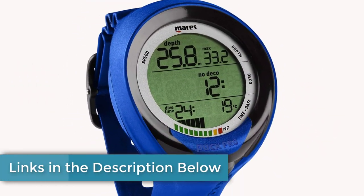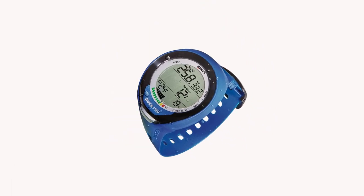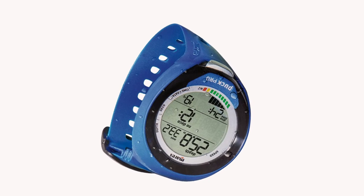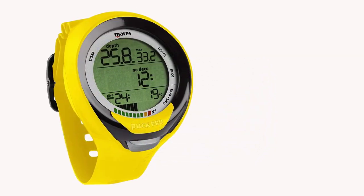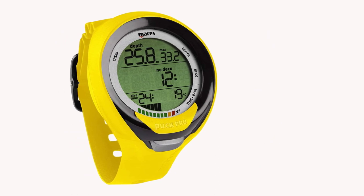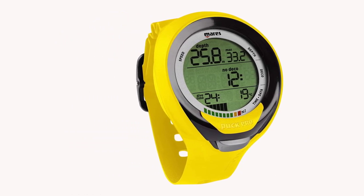With wireless Bluetooth capability, you can upload your dive data directly to your phone, saving you the cost of a USB cable. Additionally, the upgradable firmware will keep your dive computer always up-to-date.